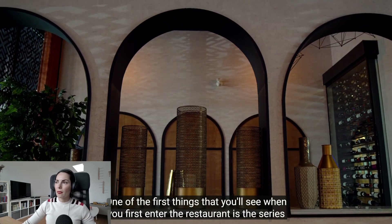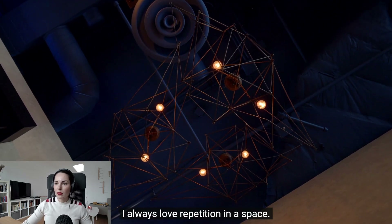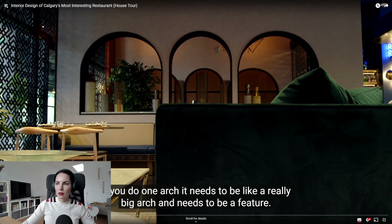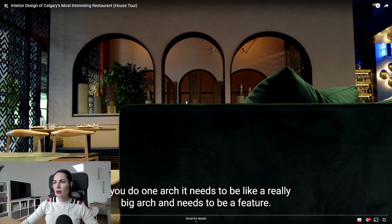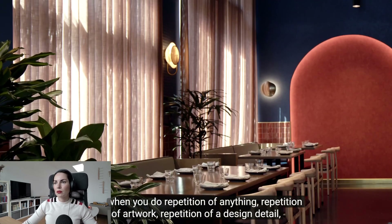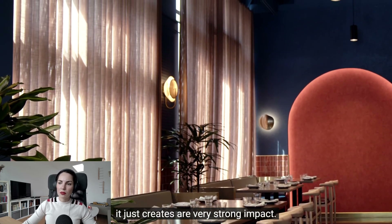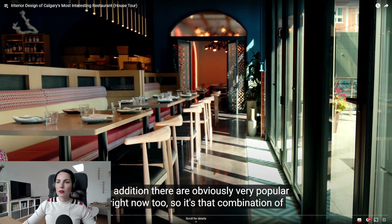One of the things you'll see when you first enter the restaurant is a series of arches. I always love repetition in a space — if you do one arch it needs to be a really big feature, but when you do repetition of anything, repetition of artwork, repetition of a design detail, it just creates a very strong impact. And they're obviously very popular right now.